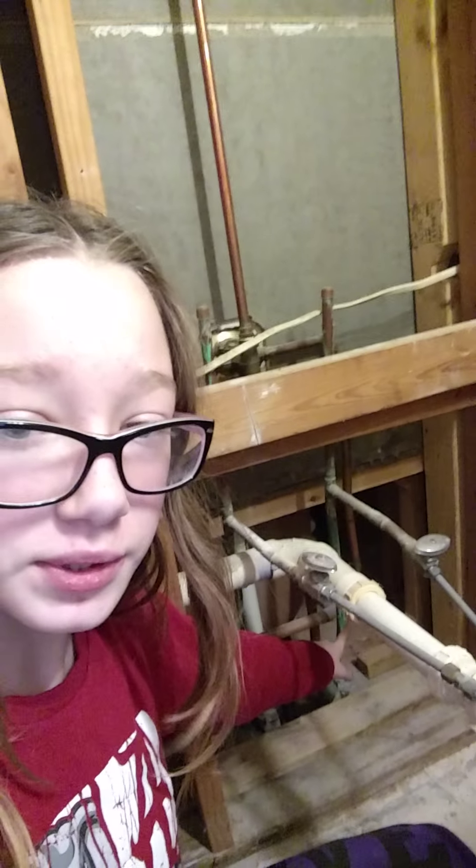My cat was in here before I went to school on Friday, and she was just in the walls, just having a fun time. And all we got in here is a nice toilet and a sink.